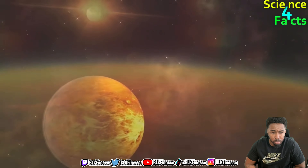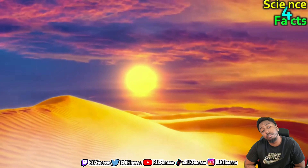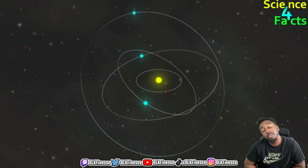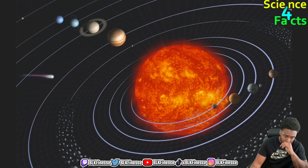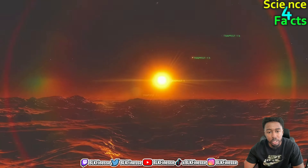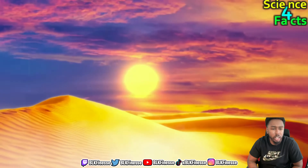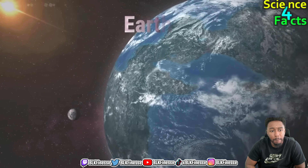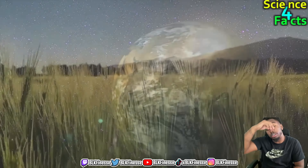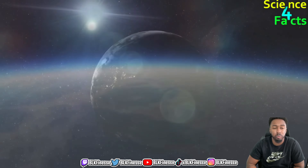Venus is the second planet from the sun. Venus has a thick atmosphere that scatters light, so the sun appears less distinct and more diffuse on Venus than it does from Earth. Because of Venus's thick atmosphere it experiences a greenhouse effect that makes it the hottest planet in our solar system, with surface temperatures exceeding 800 degrees Fahrenheit. On Venus the sun rises in the west and sets in the east because of the planet's retrograde rotation — that's interesting. Venus is approximately 108 million kilometers away.